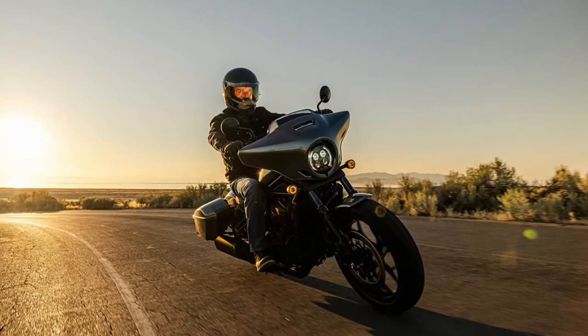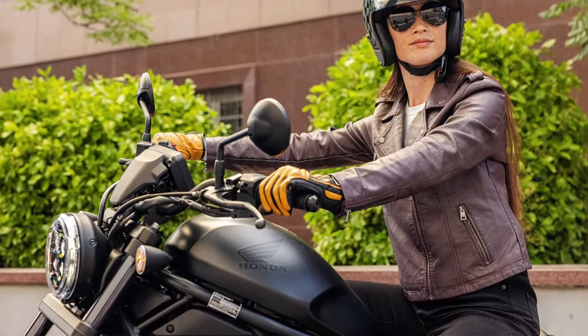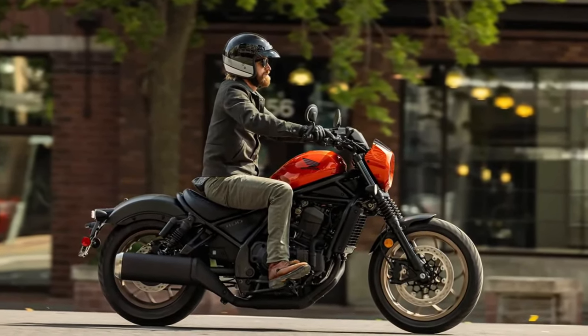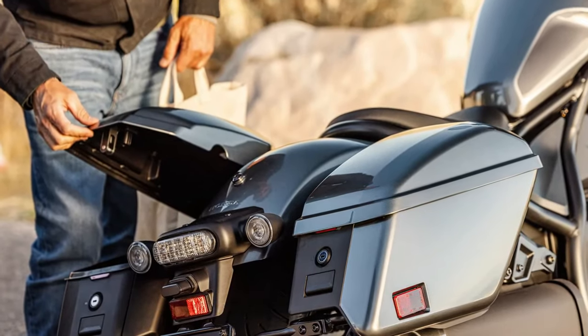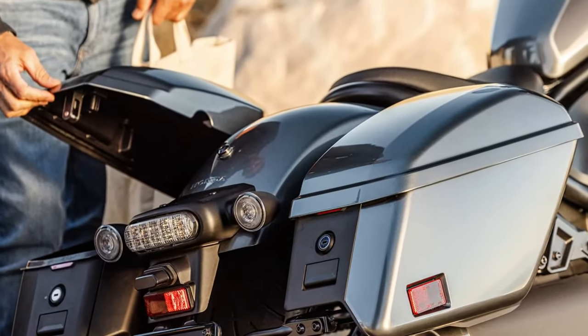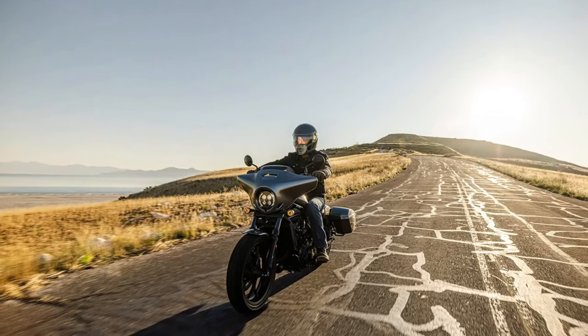Central to the Rebel 1100 Tour is a 1084cc parallel twin engine, renowned for its strong performance and smooth power delivery. This engine is engineered to offer a perfect balance of power and efficiency, making it ideal for both city cruising and long highway stretches.